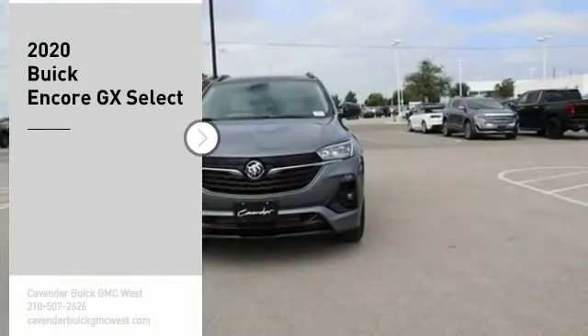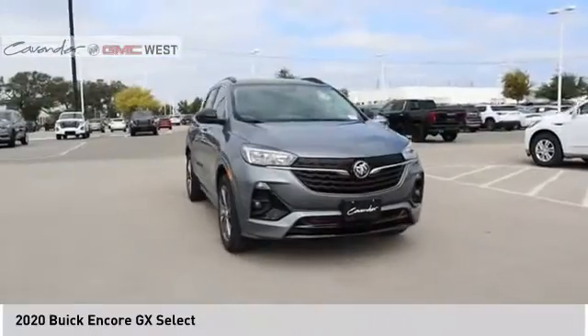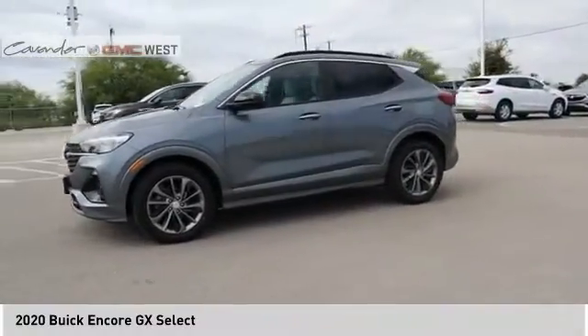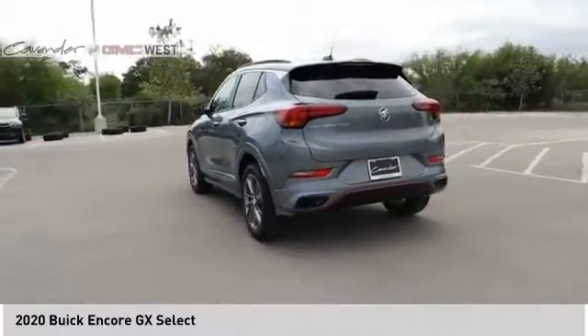Stop by and take a look at the 2020 Encore GX. The Buick Encore GX provides plenty of space and functionality with its compact SUV body. The Encore GX also provides plenty of safety features and a wide variety of options that you can upgrade to.